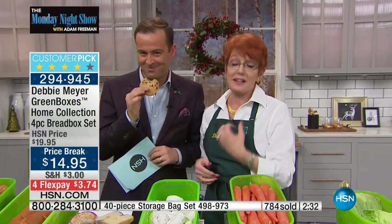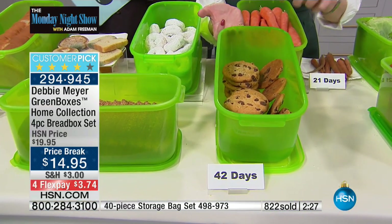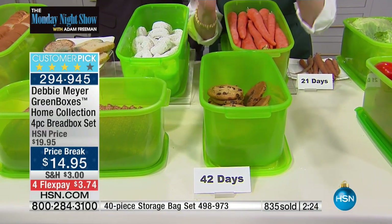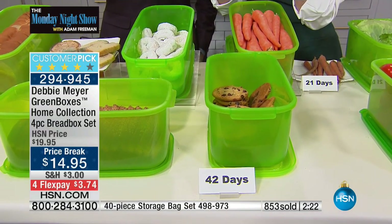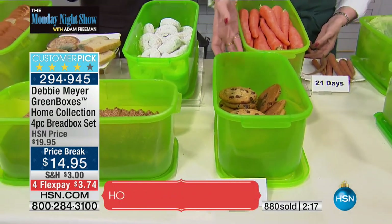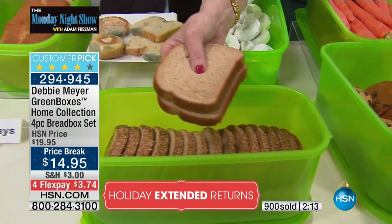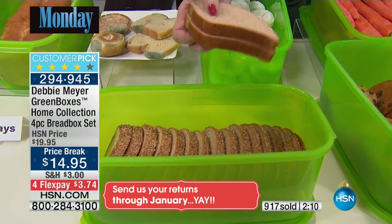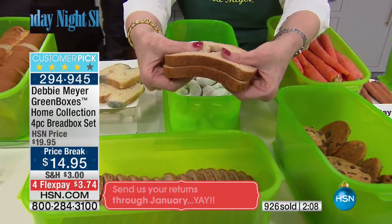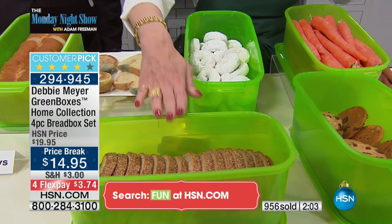Those are 42-day-old cookies — and I wouldn't give him a 42-day-old cookie unless I knew it was going to be absolutely perfect. Independent lab testing said at 42 days, baked goods did not lose taste, texture, or aroma. Whether it's your cookies, your donuts, your bread — if you were a baker, you know how fast bread goes off when it has no preservatives. This is what you do: simply put them into my green boxes and they last longer.